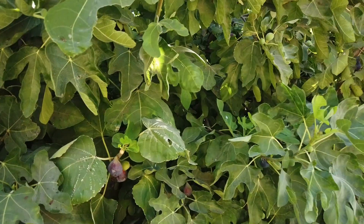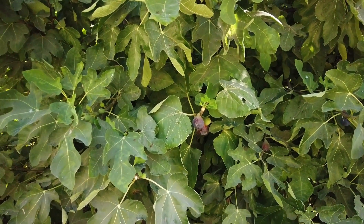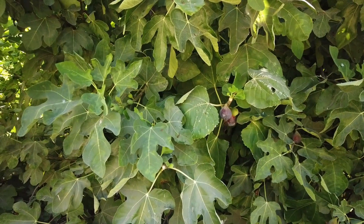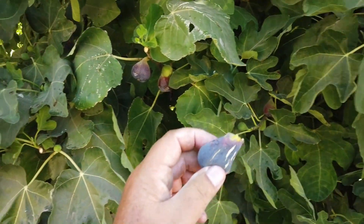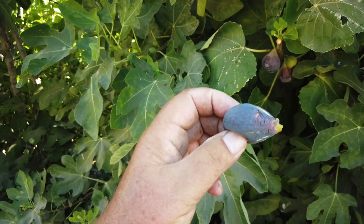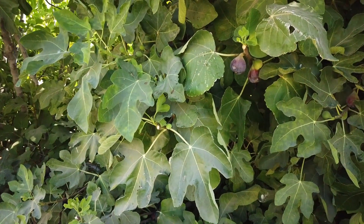Someone wrote on the old Figs for Fun forum that LSU Purple they had read was resistant to root knot nematodes. So I've thought about maybe trying this as a rootstock for grafting other trees. I think there's some root knot nematodes here, but they're more of a problem in sandy soil and our soil here is heavier. Again, this is LSU Purple. Thanks for watching.